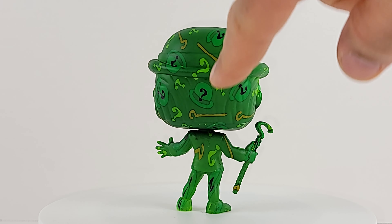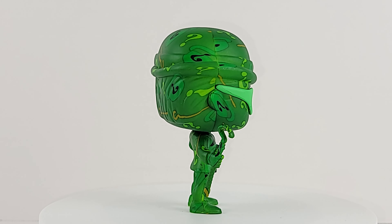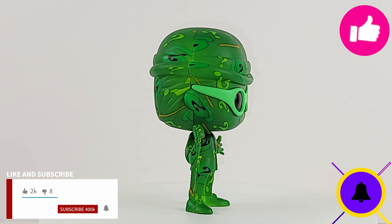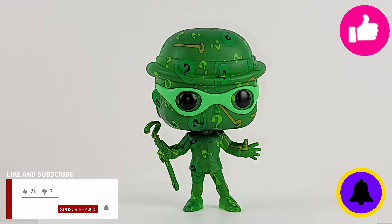I didn't even notice that he had little hats painted around there — how did I miss that? So some of the question marks are in hats. That's even cooler. Like, subscribe, turn on notifications. Make sure to share this link with a pop-loving friend. Until next time, Riddler's out of here.